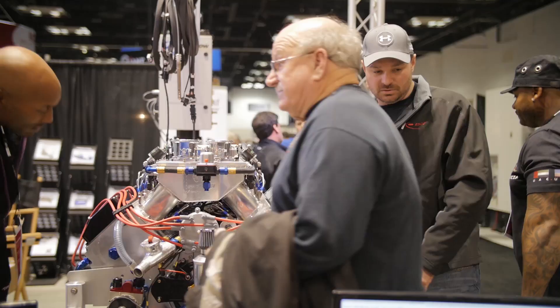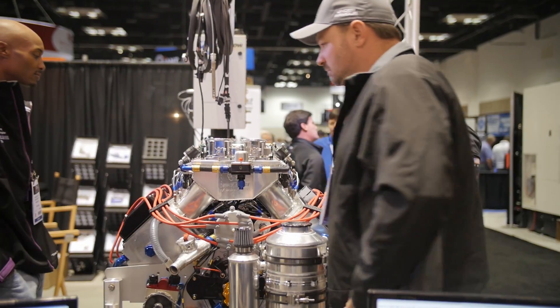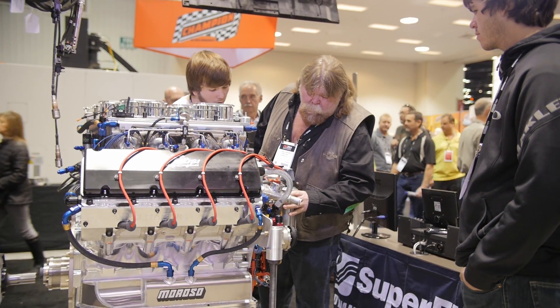I'm Paul Huizinga. I've got Superflow's Mike Giles here with me at the 2014 PRI show, and Superflow's got a really long history at this show. Actually, Superflow has been at every PRI show since it started.